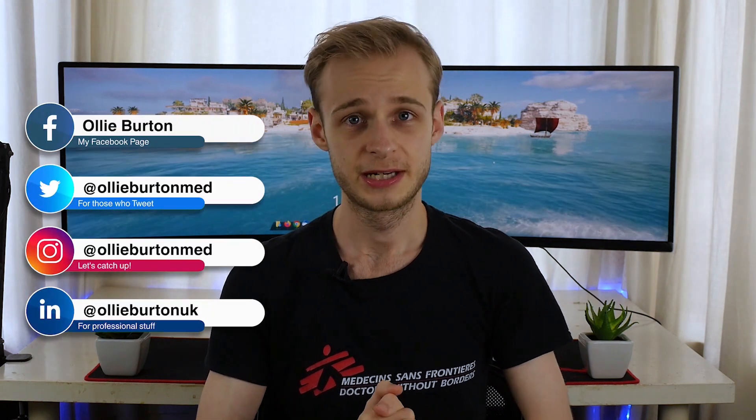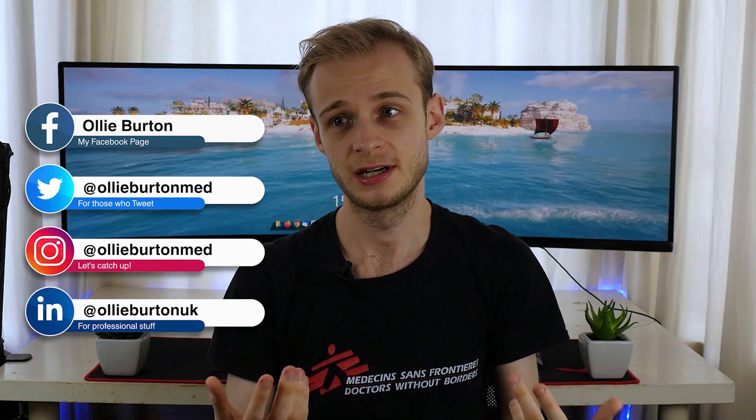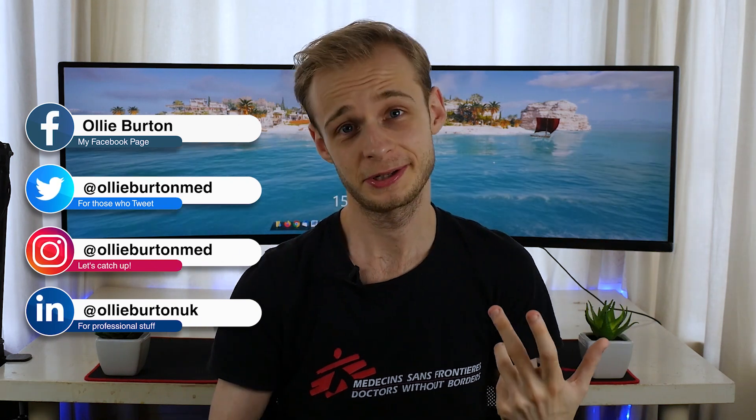Hi guys, welcome back to the channel. My name is Ollie and I'm a final year medical student at the University of Warwick. Now obviously the title of this video is a little bit misleading, a little bit clickbaity, as we like to be here on YouTube. There is no single best undergrad degree when you're thinking about graduate entry medicine, I'll give you that much.